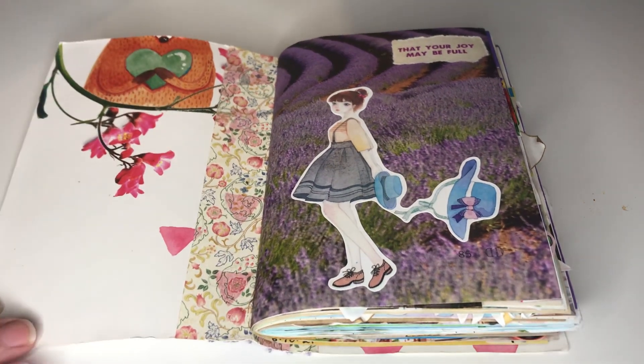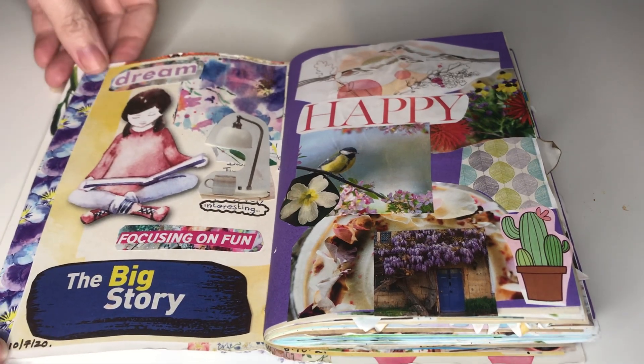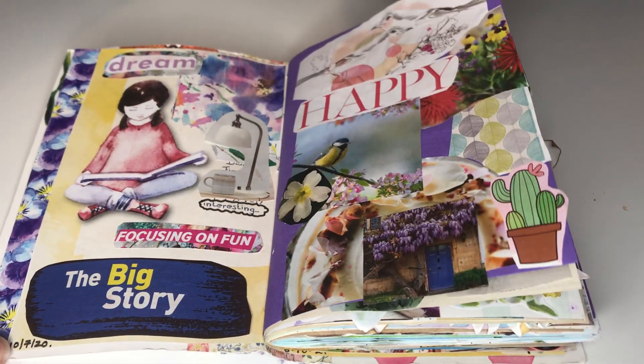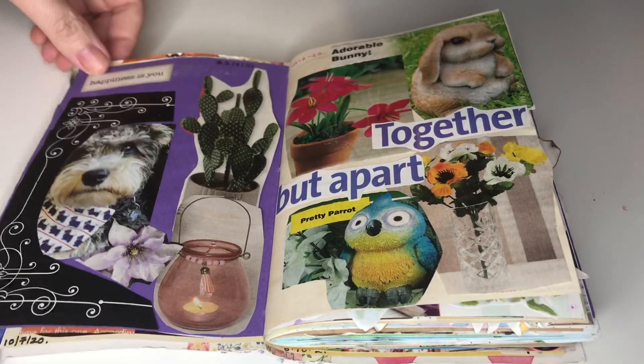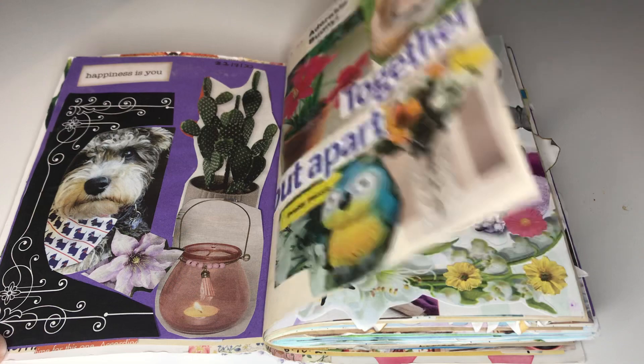I started this July 2020 and then went missing for a couple of months, and when I found it again in a box I decided to keep going with it and I just finished it yesterday. So you can see some of these dates are 2020.